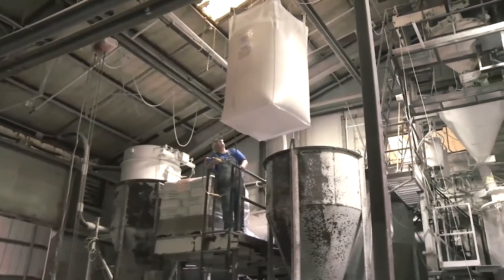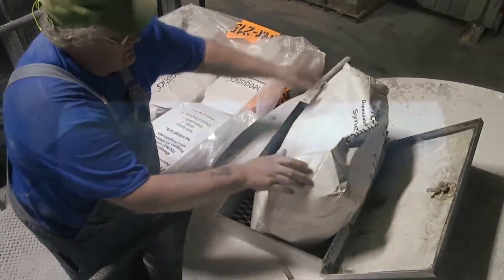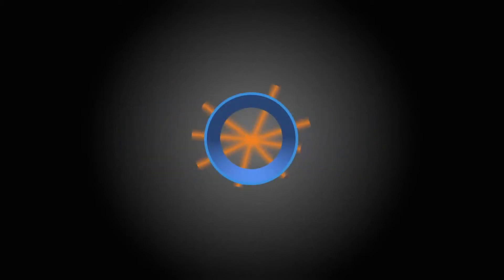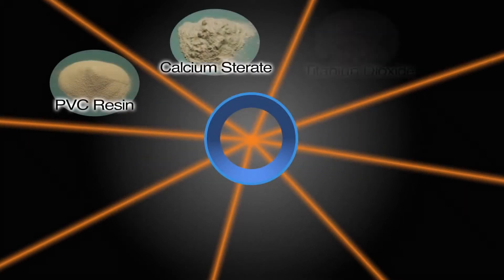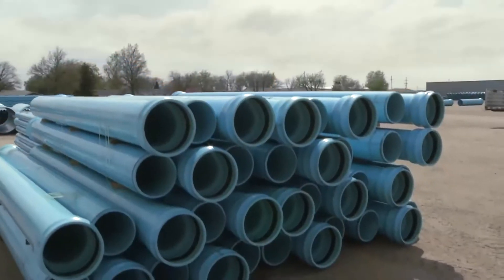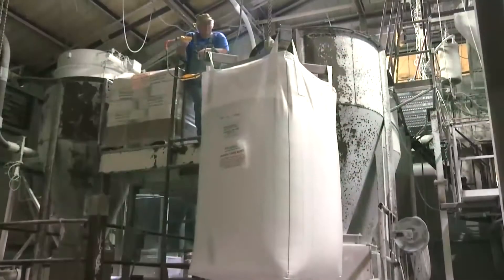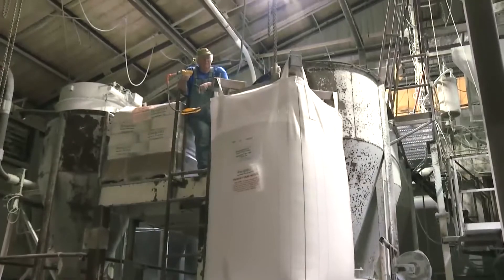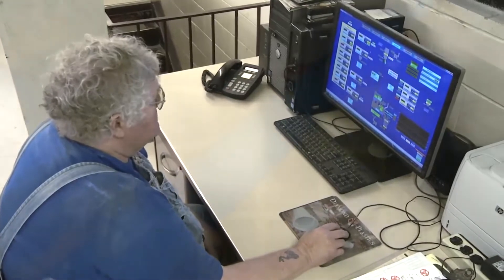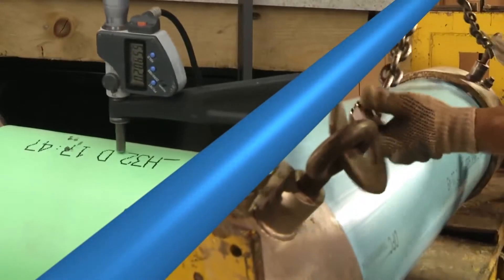Creating PVC starts with a specialized batch of ingredients carefully blended together for each specific application. The individual recipe for the PVC depends upon the end application. It generally consists of the primary ingredient of resin and five to eight different raw materials. Water and sewer pipes, for example, have similar but very different recipes. The exact ingredients and quantities vary as to which type of pipe is being produced and are created to strict industry standards. These governing standards are also used later in testing the finished product.